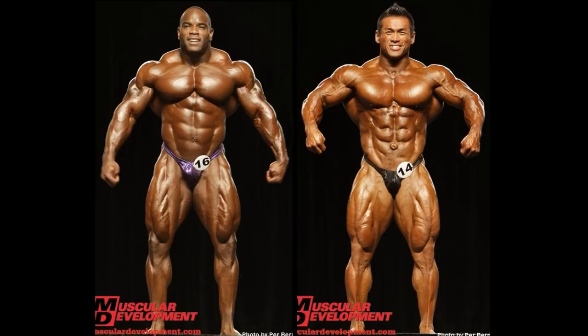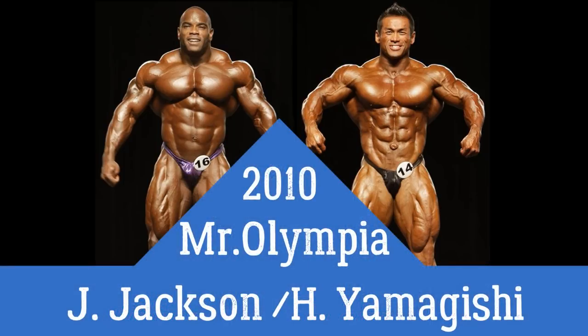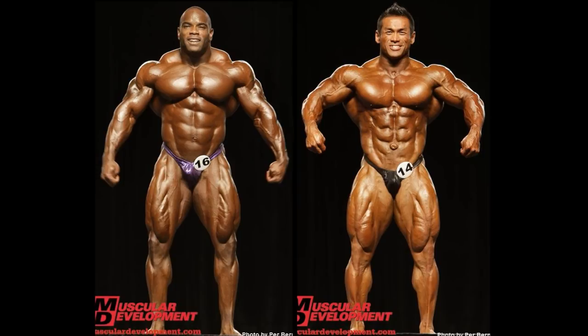My channel generally is about positivity, and I like to keep a positive edge, but I have to be honest with you guys. I've been doing a little string of matches lately that I, at first glance, disagree with the judges — like this one here, Johnny O. Jackson vs. Hidetara Yamagishi at the 2010 Mr. Olympia event. At first glance, I believe that the placings were incorrect.